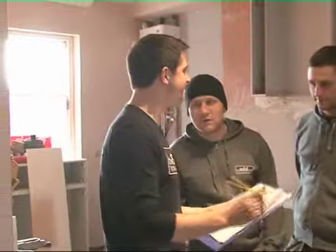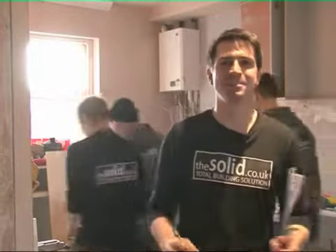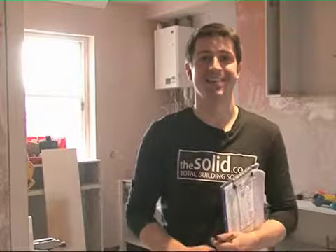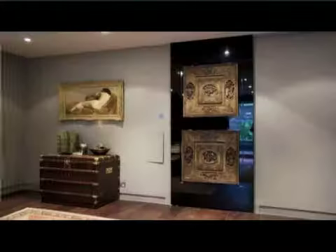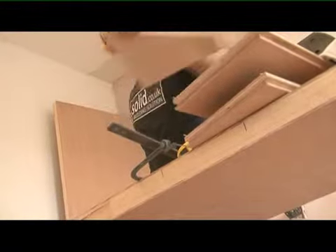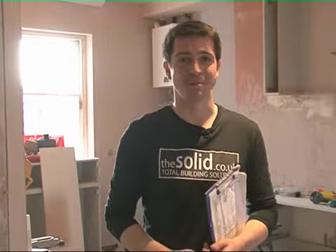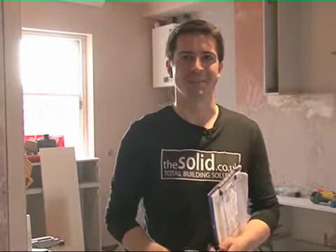OK guys, all clear? Brilliant, thanks. The Solid's been providing a high-specification value-for-money construction service in London for over ten years. As early adapters of innovative technology, we work alongside a committed and talented team of subcontractors, designers and manufacturers to deliver a high quality of workmanship at all levels of the building process.